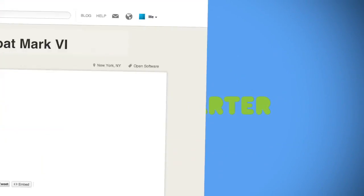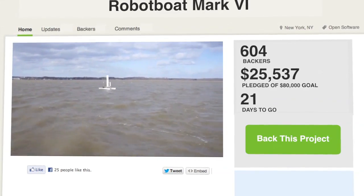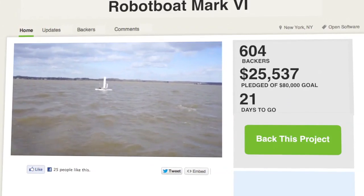The team is on Kickstarter because this automated research platform does not come cheap. The project's $80,000 goal will get it one complete Mark VI boat. Backers can get their hands on sailing couture, miniature models of the robot boat, and even add space on the upright sail or a chance to name and christen the ship. The project has raised a little more than $25,000 as of now with three weeks to go.